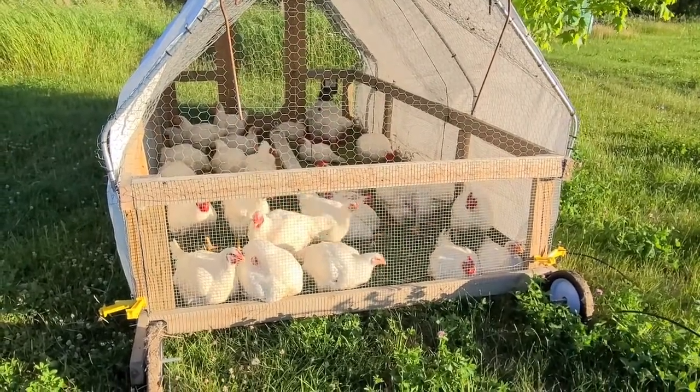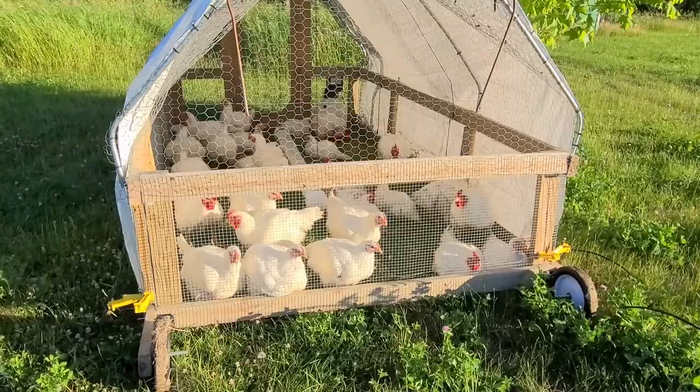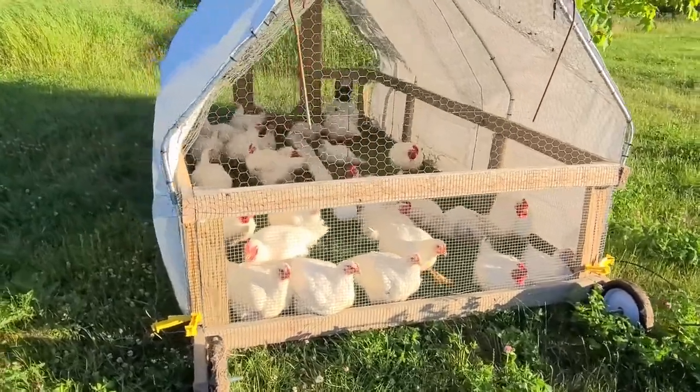So the plan is to start bright and early at six in the morning.